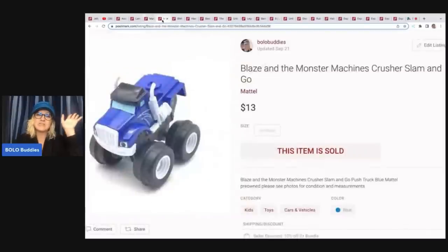Blaze and the Monster Machines — I sell these across all three platforms. This is a great seller on eBay, Poshmark, and Mercari; they sell on all three. This sold for $13 and the buyer paid shipping. It is Crusher and it's a slam-and-go — you push down on the back and that makes it go forward.